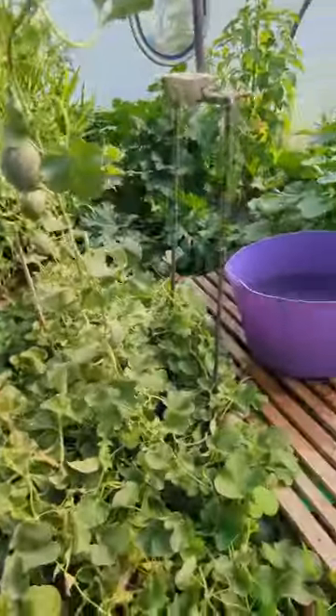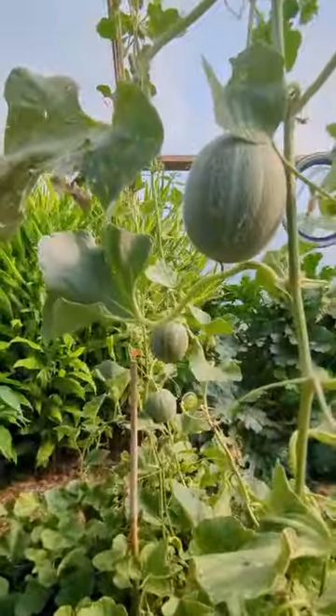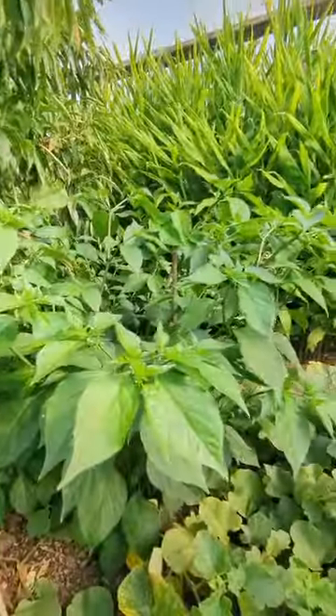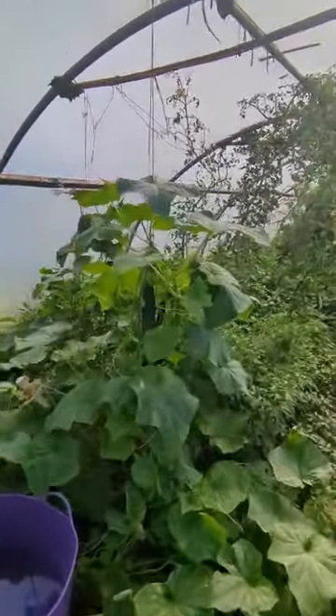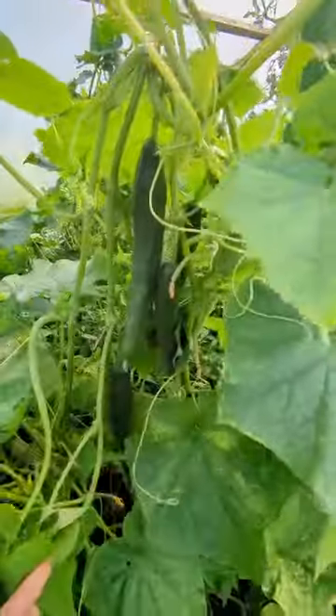We've got some nice honeydew melons. Our naga chili, loving it. And then over here we've got our cucumbers going wild.